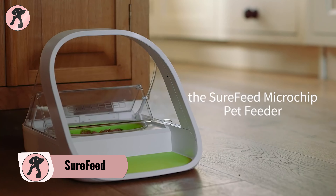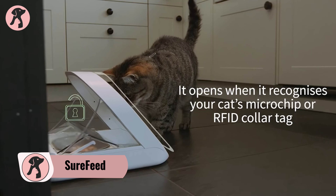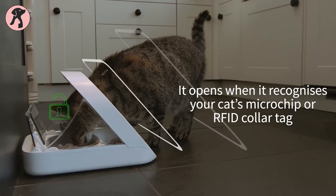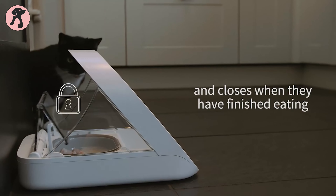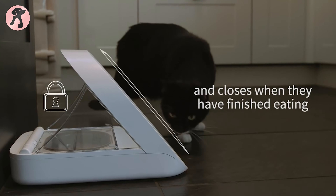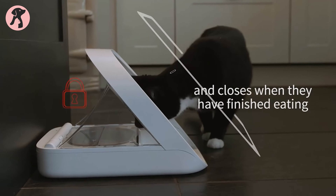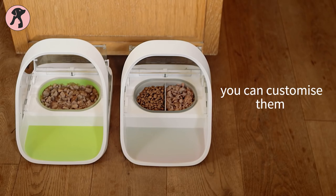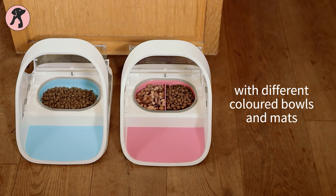Don't let your pet's food go to waste with the Shorefeed microchip pet feeder. It is a uniquely created pet feeder which opens up when it recognizes your cat's ID and closes when they're done eating. This ensures that other cats and your baby don't play with the food. Moreover, you can also customize the feeder when you have multiple pets at home.